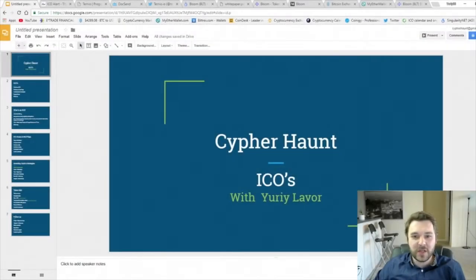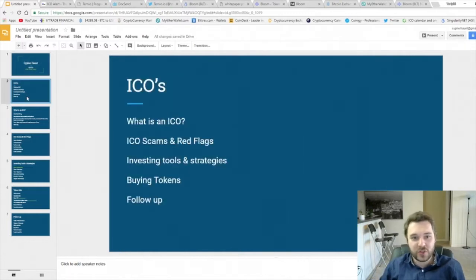Welcome everyone to Cypher Hunt. My name is Yuri Lavor and today we're going to be talking about ICOs. In this video, I'd like to share with you what is an ICO, ICO scams and red flags to watch out for, some tools you can use to invest and strategize how to invest in an ICO, how to actually buy the token and what to do with the follow-up. All of this information is my opinion only and not financial advice.